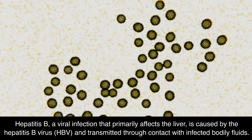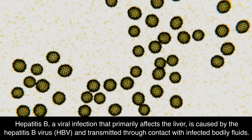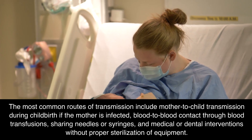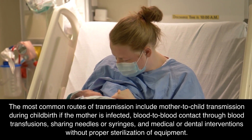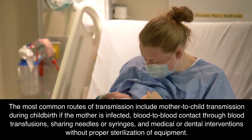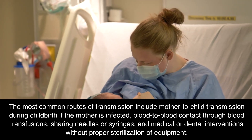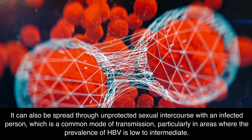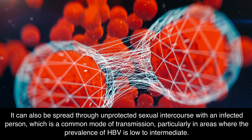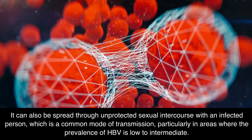Hepatitis B, a viral infection that primarily affects the liver, is caused by the Hepatitis B virus (HBV) and transmitted through contact with infected bodily fluids. The most common routes of transmission include mother-to-child transmission during childbirth if the mother is infected, blood-to-blood contact through blood transfusions, sharing needles or syringes, and medical or dental interventions without proper sterilization of equipment. It can also be spread through unprotected sexual intercourse with an infected person, which is a common mode of transmission, particularly in areas where the prevalence of HBV is low to intermediate.